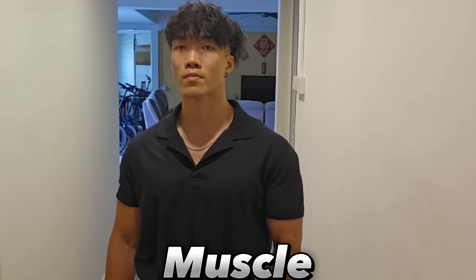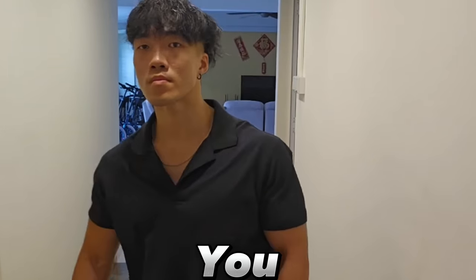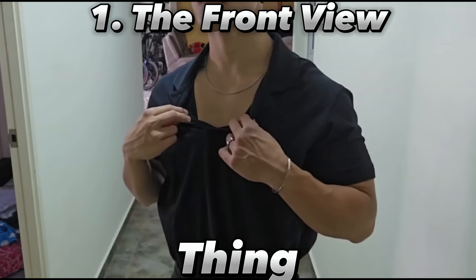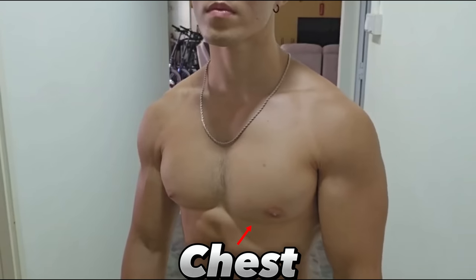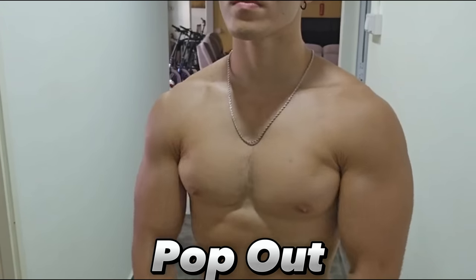To better understand muscle and attractiveness, let's take a look at different angles of how people see you in daily life. When people see you from the front, the first thing that they will notice is your chest. This is why it's important to take the time to train your chest muscles for them to pop up.